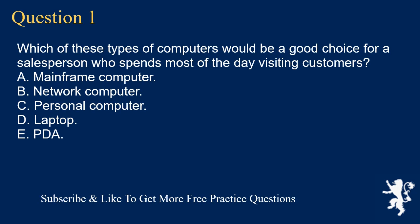Question 1. Which of these types of computers would be a good choice for a salesperson who spends most of the day visiting customers? A. Mainframe computer. B. Network computer. C. Personal computer. D. Laptop.